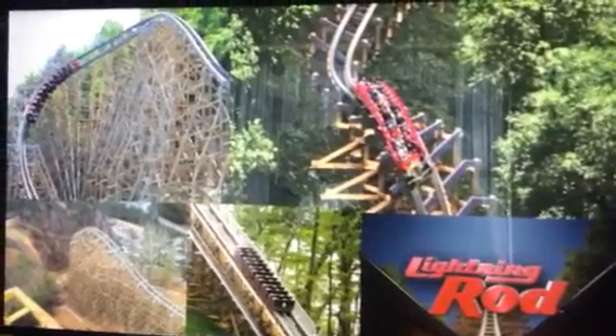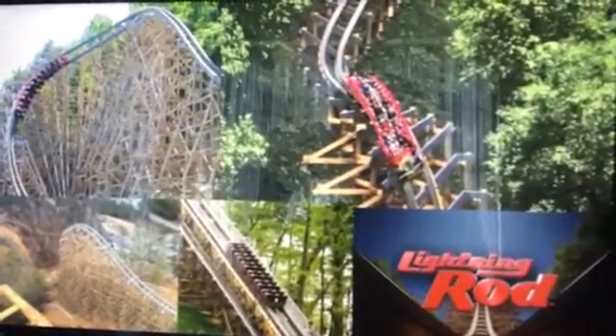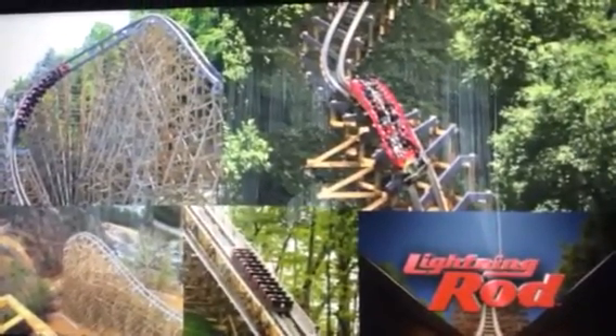It has some great coasters — just some worthy mentions: Tennessee Tornado, Wild Eagle, Thunderhead. But the rollercoaster I'm reviewing, the highlight of that trip, is the world's tallest and world's fastest wooden rollercoaster: Lightning Rod. And this rollercoaster right off the bat is a great rollercoaster.